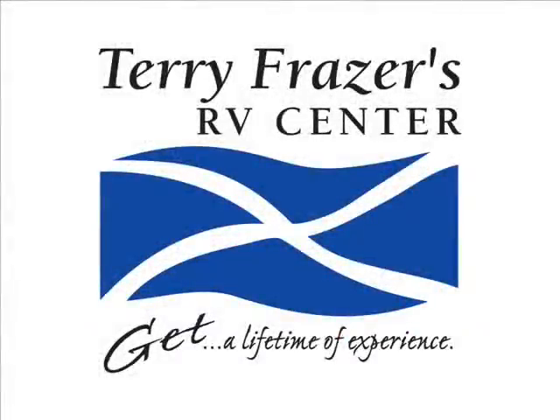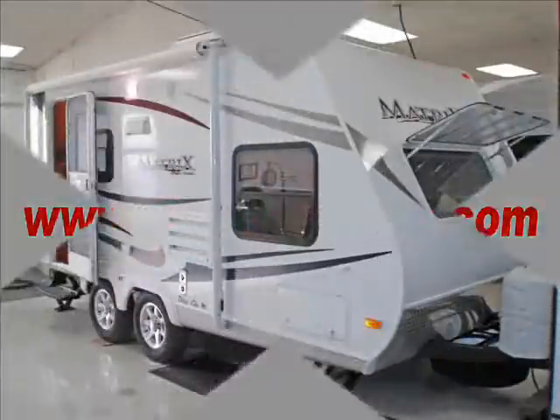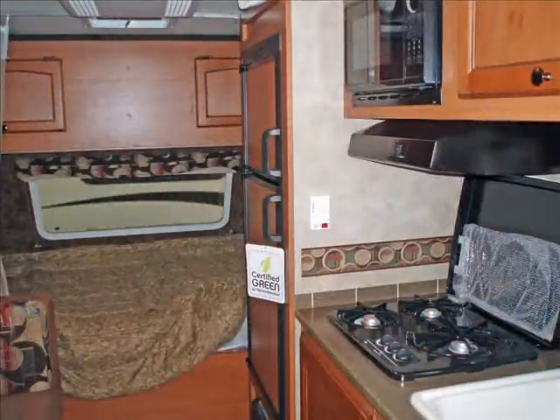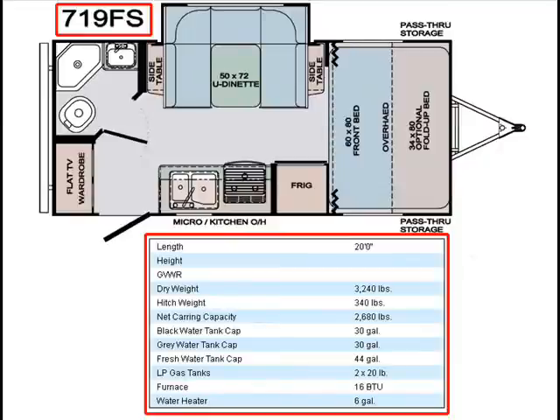This presentation is brought to you by Terry Fraser's RV Center in Eldridge, Iowa. This is a Matrix travel trailer by Gulfstream, model number 719FS, and this presentation is brought to you by Terry Fraser's RV Center in Eldridge, Iowa.